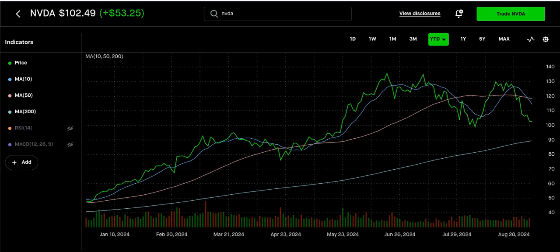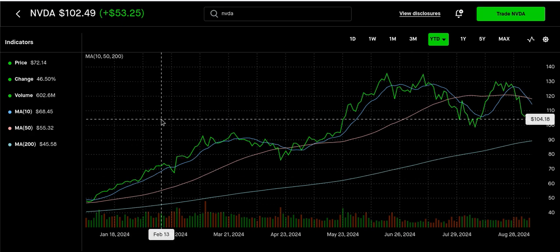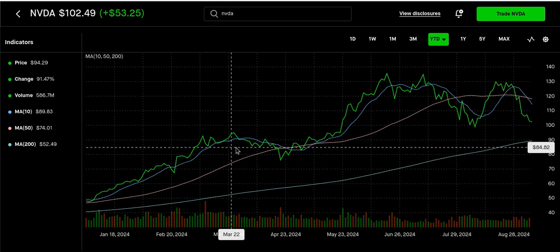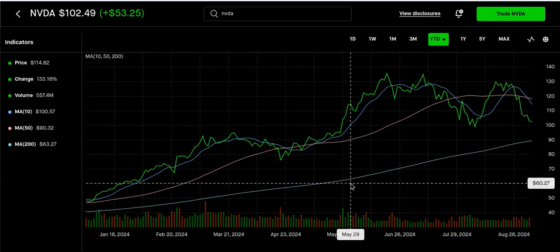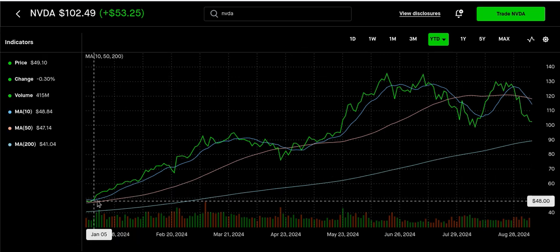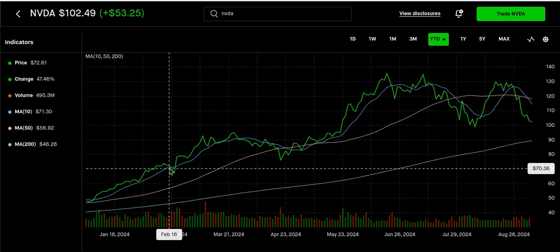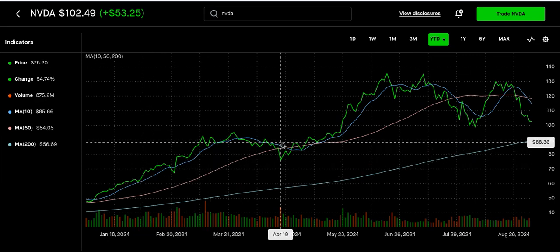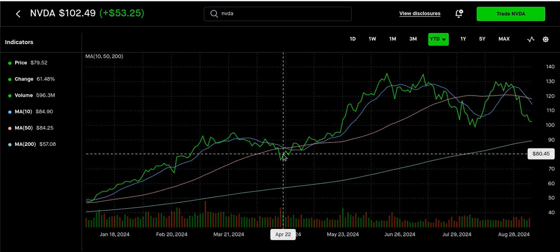Nothing really super technical, just showing you how NVIDIA has been going along the way. The dark blue is the 10-day moving average, the pink color is the 50-day, and the light blue is the 200. Going back to January, you can see how NVIDIA has been pretty much trailing that 10-day moving average, and then we crossed the 50-day in April.